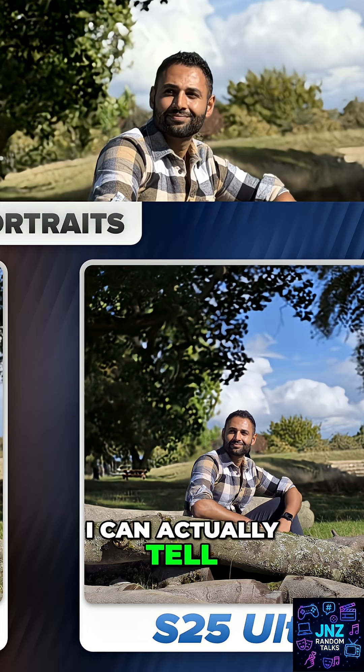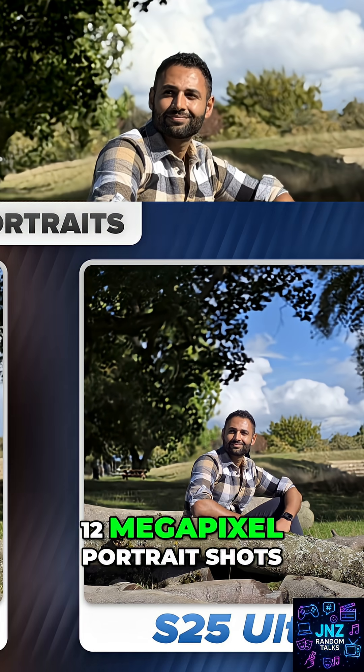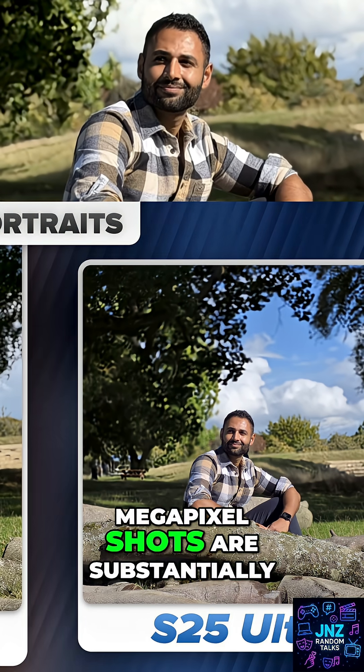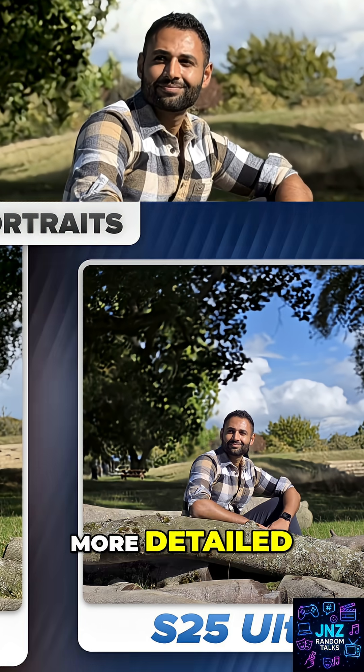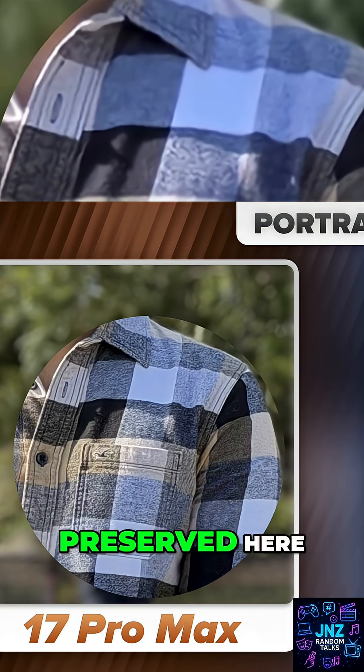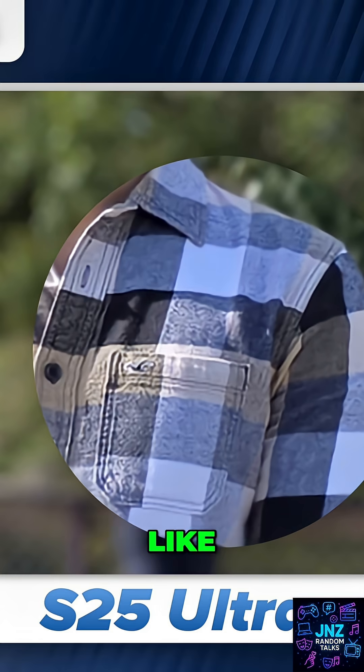But I can actually tell the difference. Both phones take 12 megapixel portrait shots at two times magnification, but the iPhone's 12 megapixel shots are substantially more detailed. Just have a look at how every bit of the texture on my shirt has been preserved.